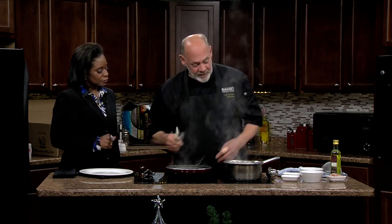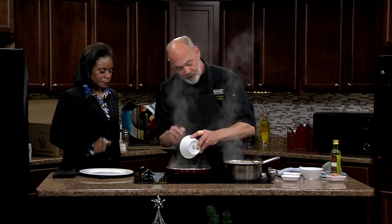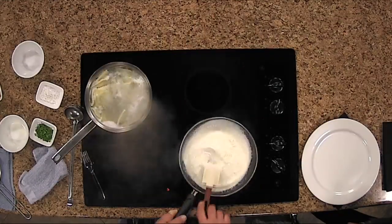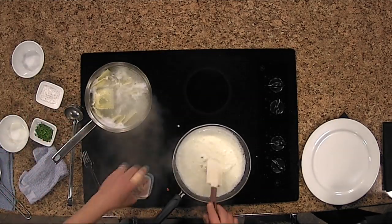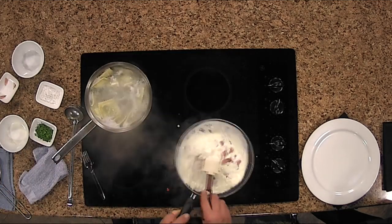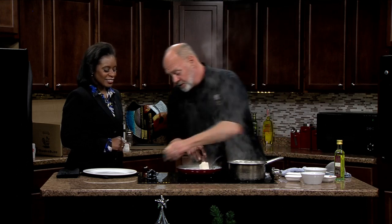Everybody has cream in their refrigerator, everybody has some Parmesan cheese. All of the butterfat and the cream and the cheese, it's going to cause that to get really thick, real quick. We're going to turn that down and add some Black Forest ham — most everybody probably has some ham, it's easy to get. We're going to turn the heat off, push it to the side, and add some chopped parsley.